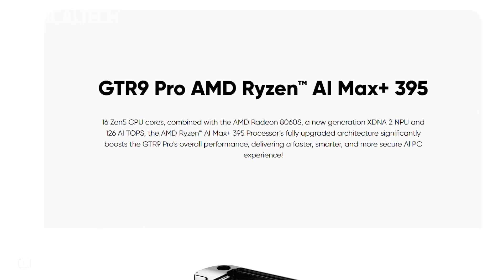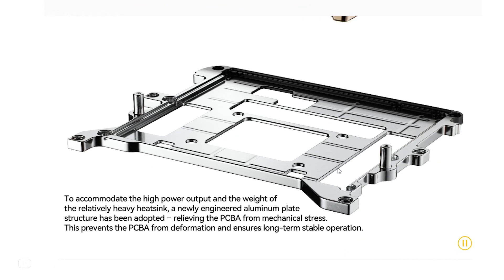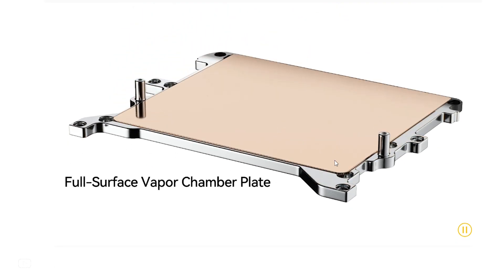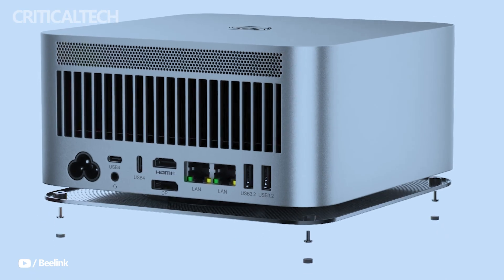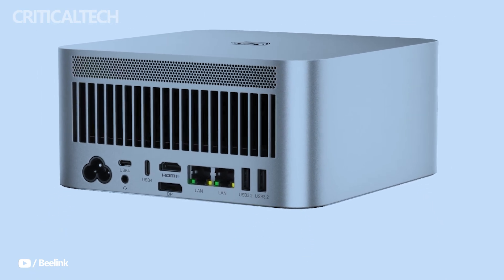Multi-display productivity is also a focus, with support for up to four 8K displays simultaneously, enabling complex multi-window workflows, stock market tracking, simulation monitoring, or expansive creative workspaces.